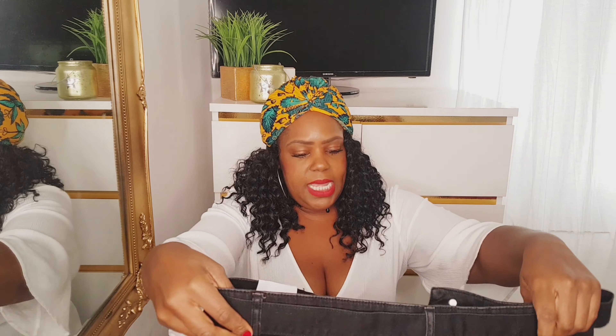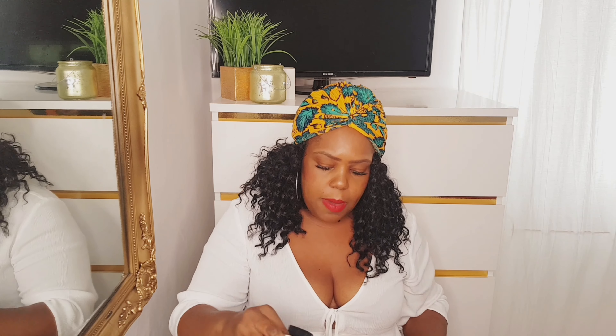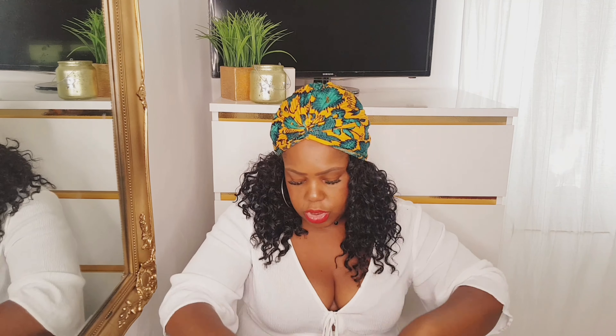I got a mini denim skirt which I absolutely love — it's a short mini skirt. I got it in a size 20, though Primark's 20s tend to fit more like 18s. It has a nice double-buckle belt. I'd pair this with a shirt or polo neck jumper, maybe even that blazer from earlier, with boots, tights, or even trainers. It's definitely something I loved.